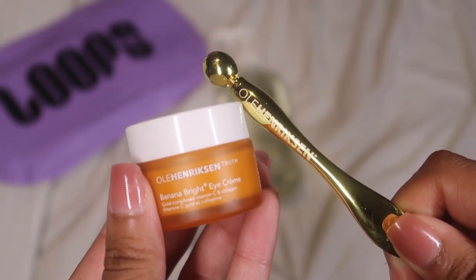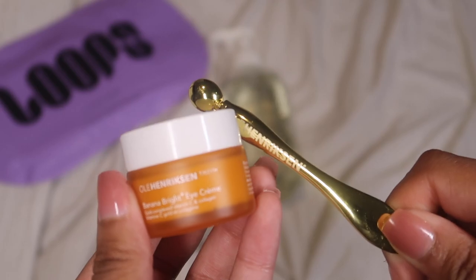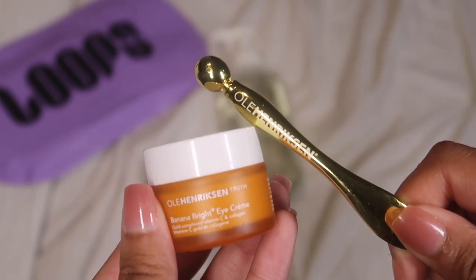Next I'm moving on to some eye cream — this is the Ole Henriksen Banana Bright Eye Cream and it comes with this fun little applicator. It gives my under eyes a cooling effect and also de-puffs, so I really like to use it in the morning as well. I just get it on there with the tool and then pat in the rest with my fingers.